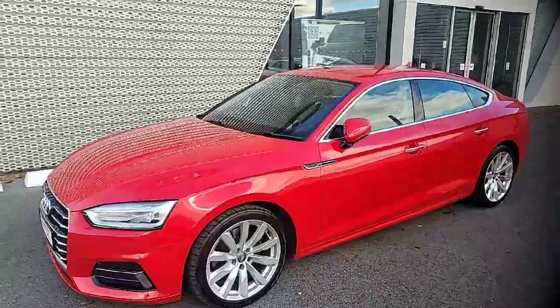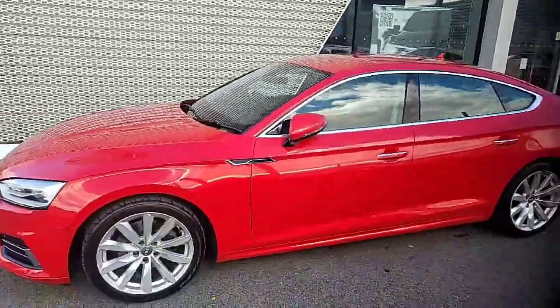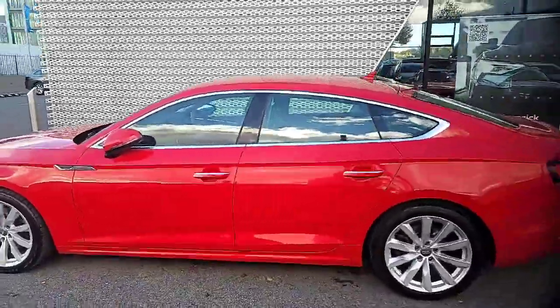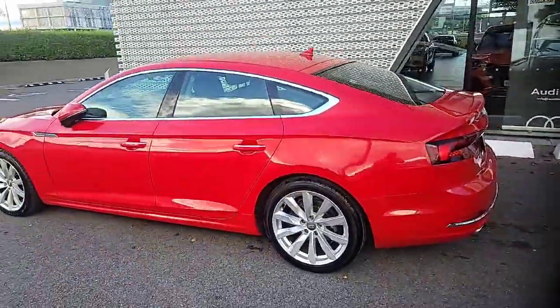Hello and welcome to Audi Limerick Online Sales. Today we have this beautiful Audi A5 Sportback that is coming to stock on these really stunning 18-inch alloys with the chrome trim around the windows — it really is a stunning car.